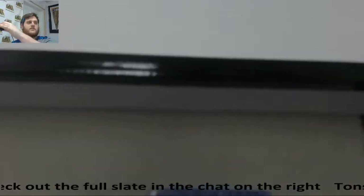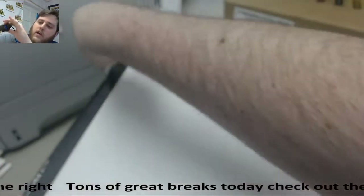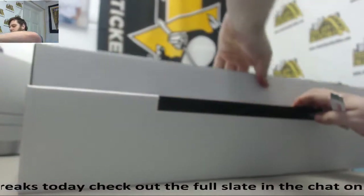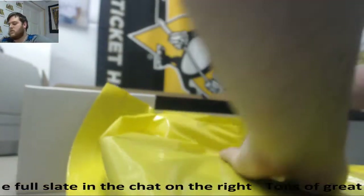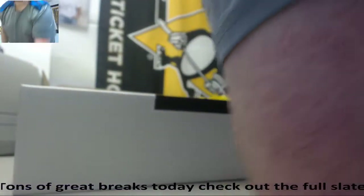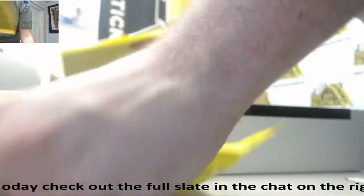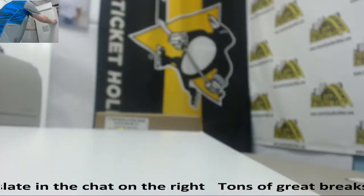Take you around, make sure this is all the way sealed up. Let's see what we got. Move this camera back here. We got our five items in here. Get this box out of the way. Let's see what we got.